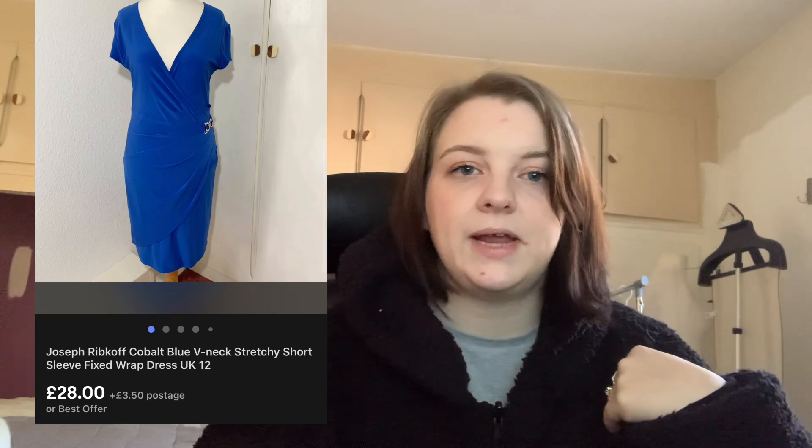Next up is this Joseph Ribcoff cobalt blue dress. I only paid £3 for it, so I let it go quite cheap — it went for £28 in the end after a bit of back and forth with offers. It did have a snap popper added to the neckline, which was actually a plus because it was a really plunging neckline, and whoever added it did a really decent, hidden job. Joseph Ribcoff has definitely come down in value in my opinion.